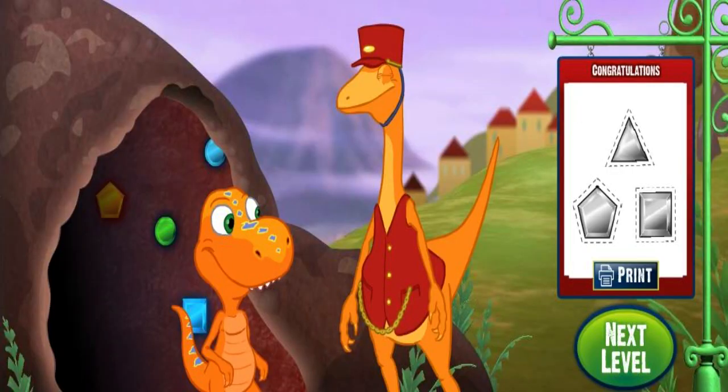Mr. Conductor! I brought you some circles and triangles from the caves. I hope you like them. Thanks, buddy — these shapes are beautiful. What a nice surprise. Next level! I'm going back to find more shapes.